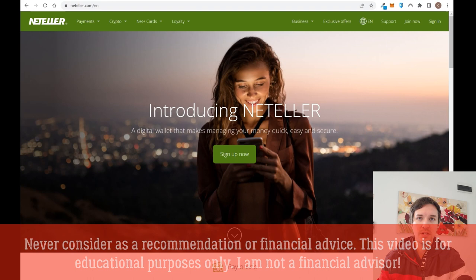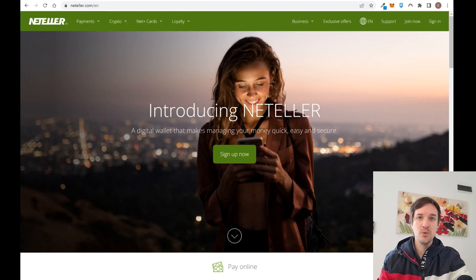Neteller is a fintech that started in 1999, has more than 20 years in the market, and offers different types of services. For example, you can get a virtual and a physical card. You can get paid using Neteller, pay on different websites, and withdraw and deposit money using alternative payment methods like Western Union, debit cards, or credit cards.